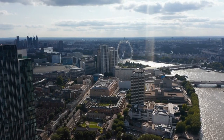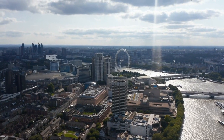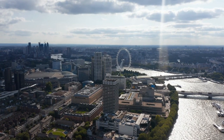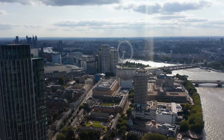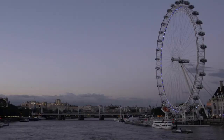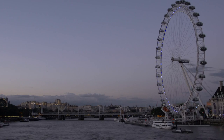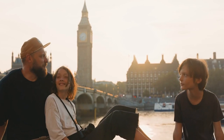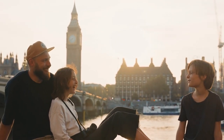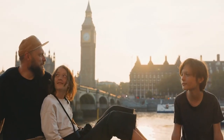Riding the London Eye is a memorable experience that families can cherish together. Whether it's a special occasion or simply a fun day out, the panoramic views and unique perspective of the city create lasting memories for everyone involved. Situated on the south bank of the River Thames, near other popular attractions such as the Sea Life London Aquarium and the London Dungeon, the London Eye is conveniently located for families exploring the city. Overall, the London Eye offers an enjoyable and inclusive experience for families and groups, making it a great choice for those looking to create fun-filled memories while visiting London.